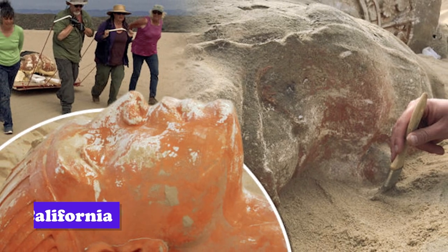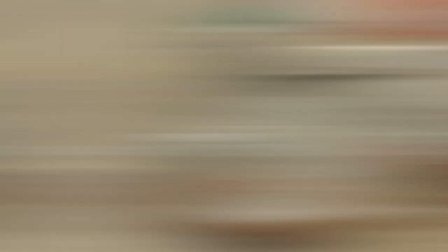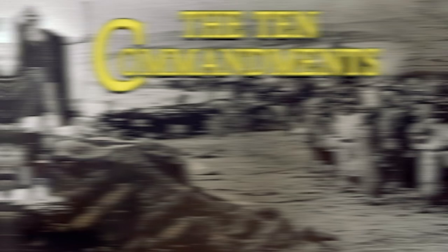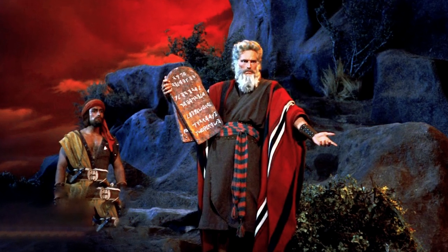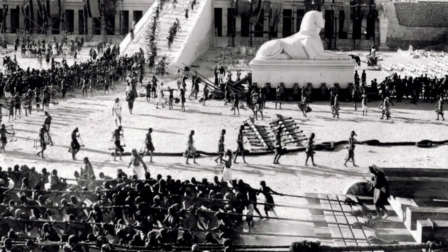In California, on the set of Cecil B. DeMille's 1923 Hollywood hit The Ten Commandments, a 300-pound Sphinx head was discovered in the dunes of Santa Barbara County. The film was intended to be an epic retelling of the story of Moses from the Bible. It was a silent, black-and-white era film shot in the Guadalupe and Nipomo dunes, and was intended to mimic the landscape of Egypt.